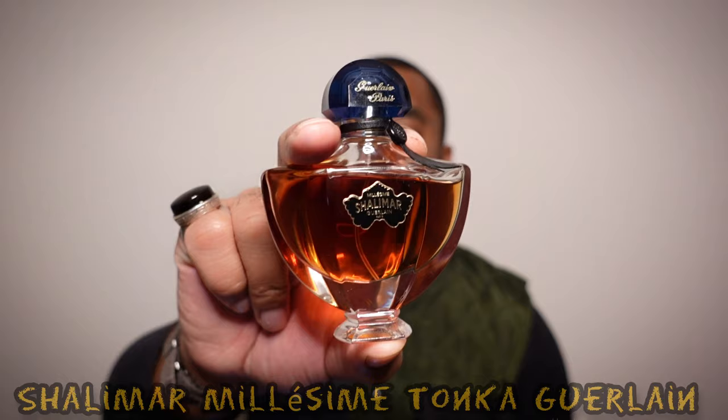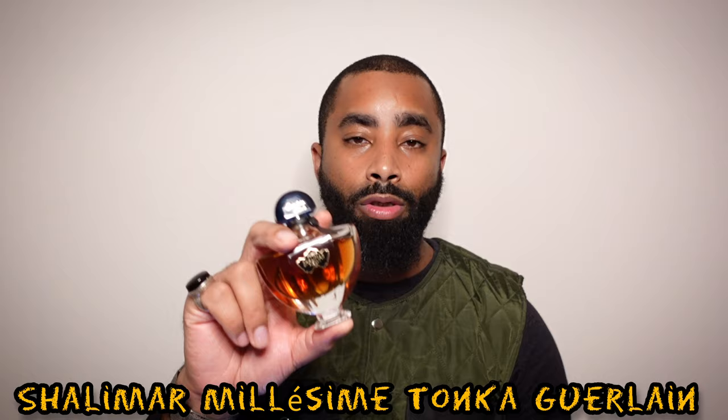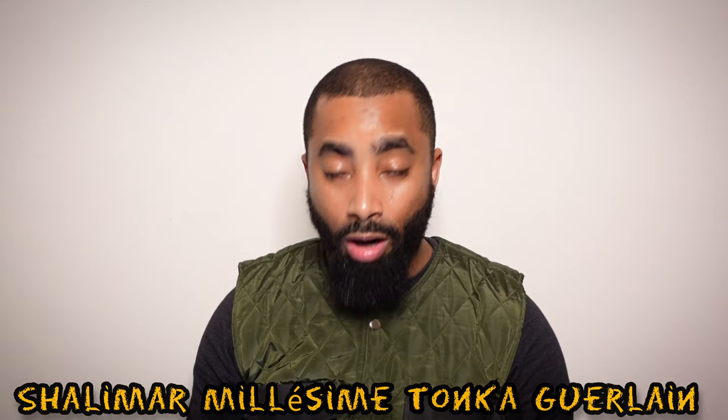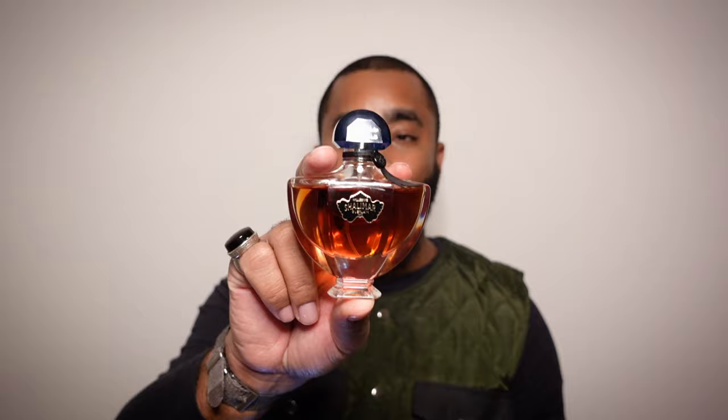The next fragrance I want to mention is one I referenced in one of my rotation videos. This one is from the House of Guerlain — it's Shalimar Millésime Tonka, one of their limited edition renditions or flankers of Shalimar. It was released in 2022. Some of the notes are bitter almond, bergamot, iris, jasmine, tonka bean, and vanilla. It's a great tonka bean scent — it reminds me of Tonka Impériale but this feels heavier. I got it below retail after testing it first, which I'm trying to make a habit of.